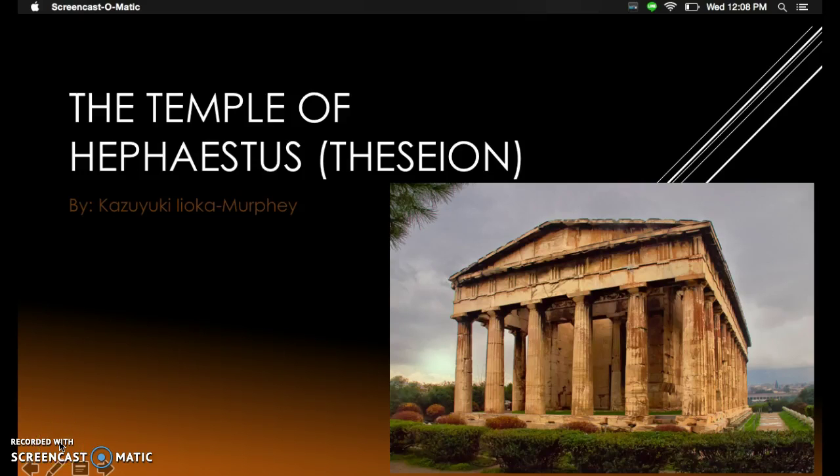This is my PowerPoint on the Temple of Hephaestus, also known as Theseon.